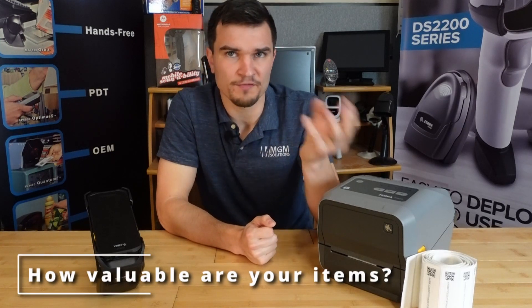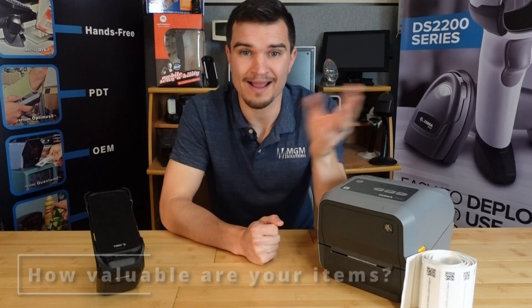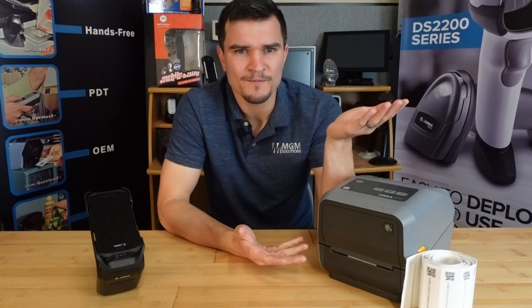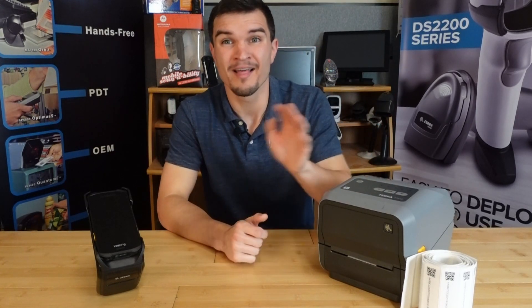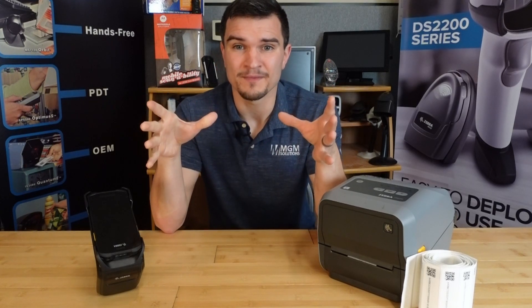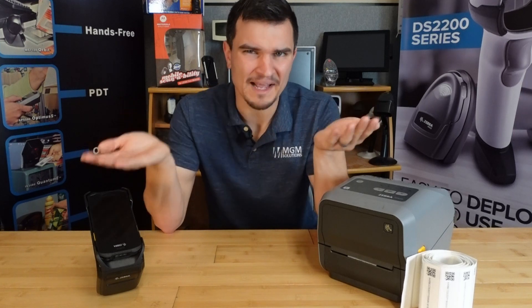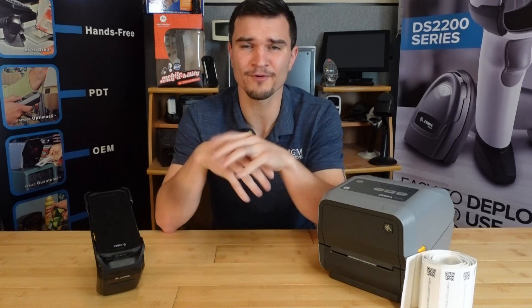The next thing to consider is how valuable the item you're tracking is. If you're looking to track an item that's only worth $10, it might not make sense — unless you're looking to bundle them into a pallet and track the pallet as a whole. But even then, if you're looking at something as big as a pallet, you might be able to just use a barcode and accomplish basically the same thing at a fraction of the cost, especially if you're not tracking things on an item level.